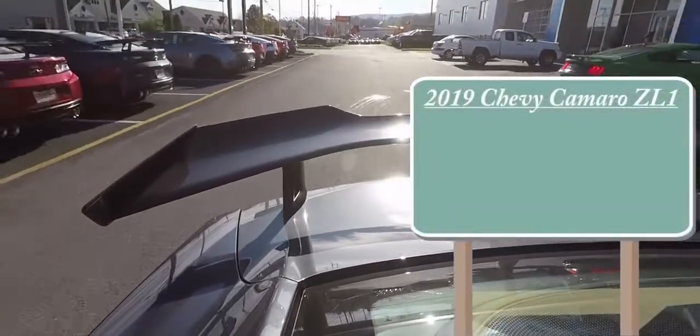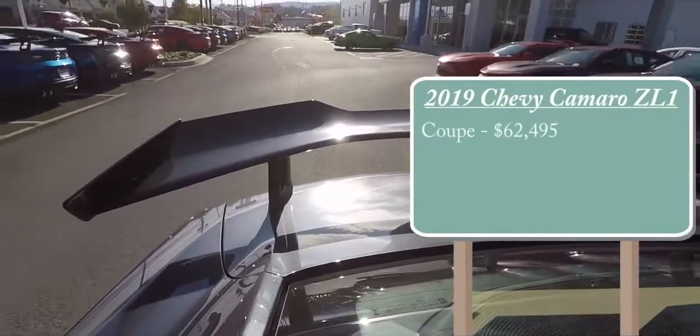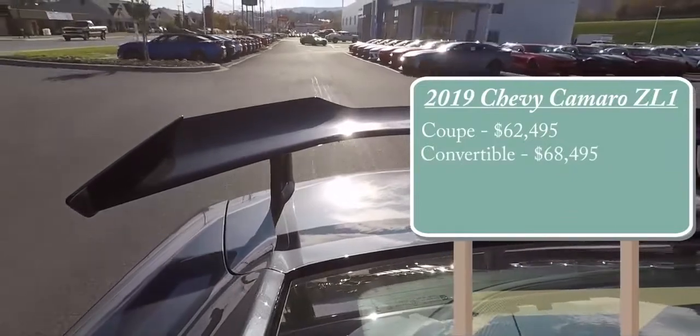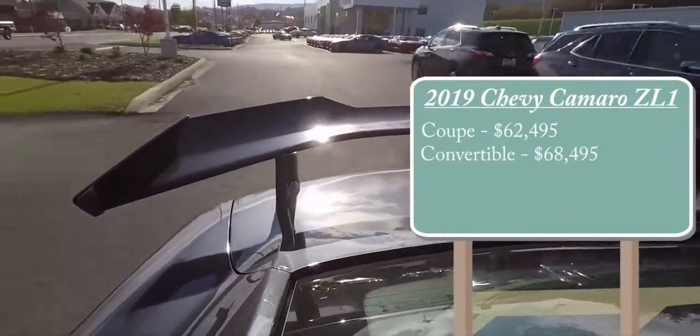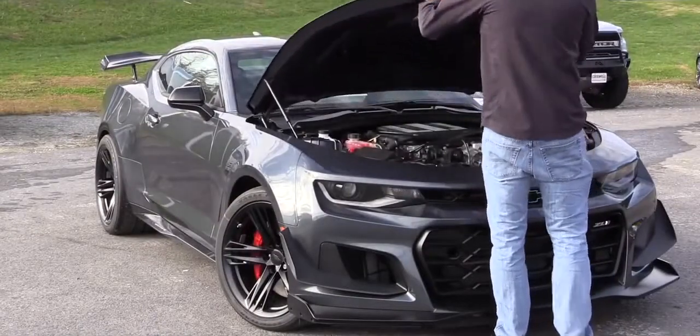The 2019 Camaro ZL1 is going to start at $62,495 for the coupe, and for the convertible $68,495, which is an extra $6,000 for the convertible. Regardless, the power plan on this beast is going to be the same.